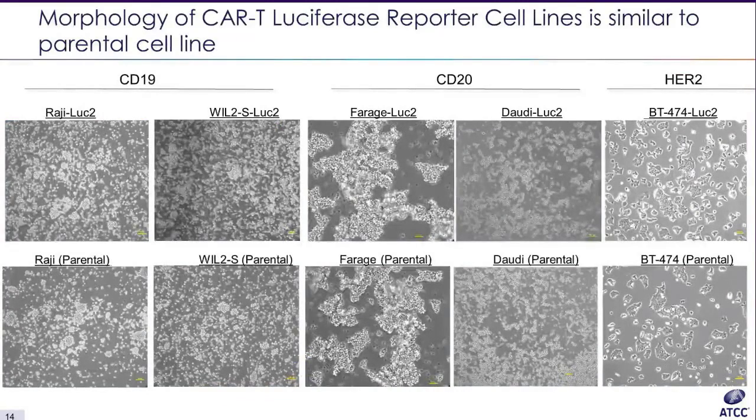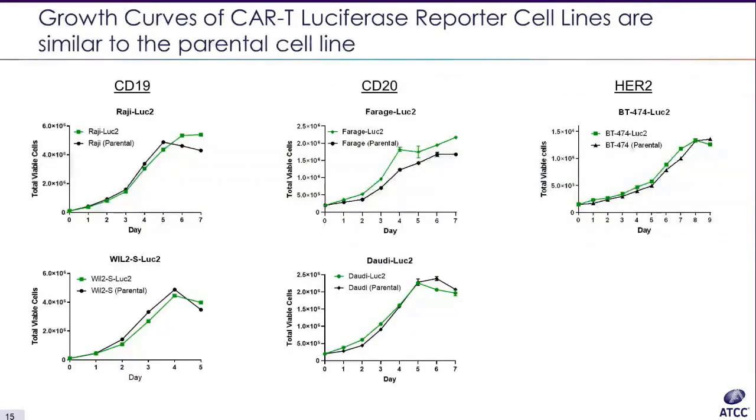To characterize the CAR-T target cell lines, we compared the morphology of the CAR-T luciferase reporter cell lines with the parental cell line and found all to have similar morphology to their parental cell line. We then compared the growth kinetics of the five CAR-T luciferase reporter cell lines with the parental cell line and found them each to have similar growth kinetics. The parental cell line is shown in black and the CAR-T luciferase reporter cell line is shown in green.